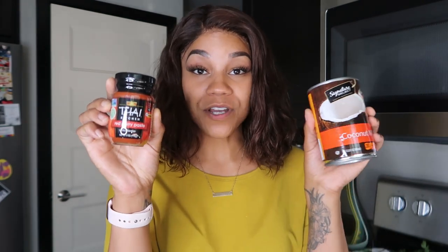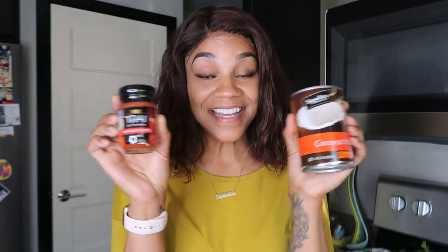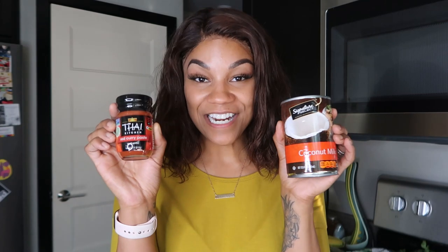I also picked up this spaghetti squash — I'm going to be doing some meatballs this week, so I wanted to make meatball spaghetti squash bowls using the actual squash itself. For condiments, I did pick up the full fat coconut milk — you don't want to skimp and get the light version on this diet, you want all the benefits from that creamy fattiness. I also picked up this Thai Kitchen red curry paste because I'm going to use these two together to make a chicken Thai curry dish.